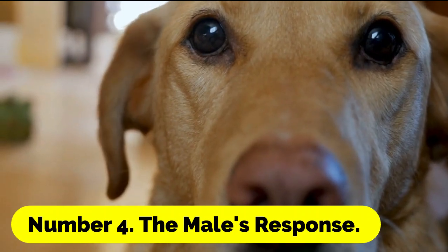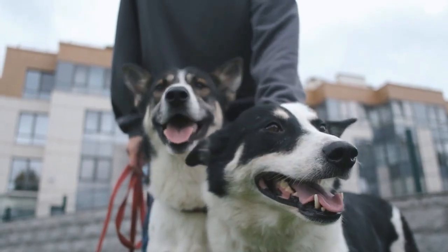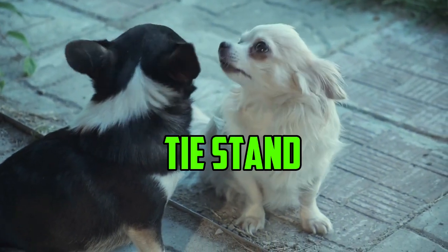Number 4: The Male's Response. After the locking phase, the male may turn around and stand back-to-back with the female, a behavior known as the tie stand.